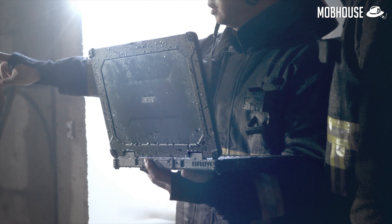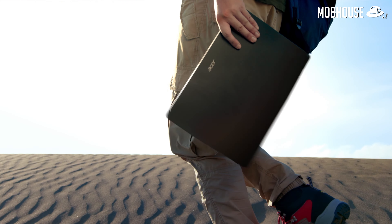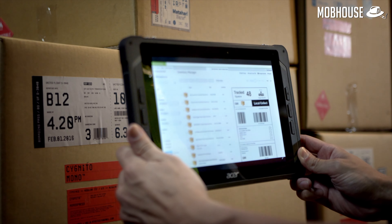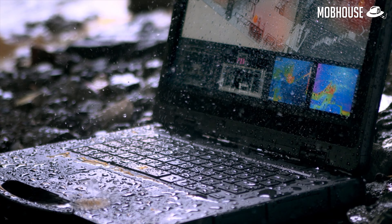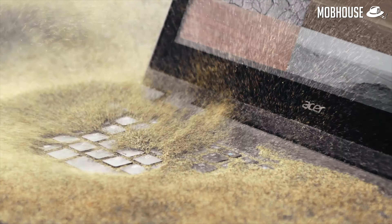Acer's Enduro N3 is slim, light, and even comes with water-resistant features — perfect for working on the go. Get the i5 version for RM4,699 or i7 at RM5,699. Every purchase will get you a free backpack. What are you waiting for?